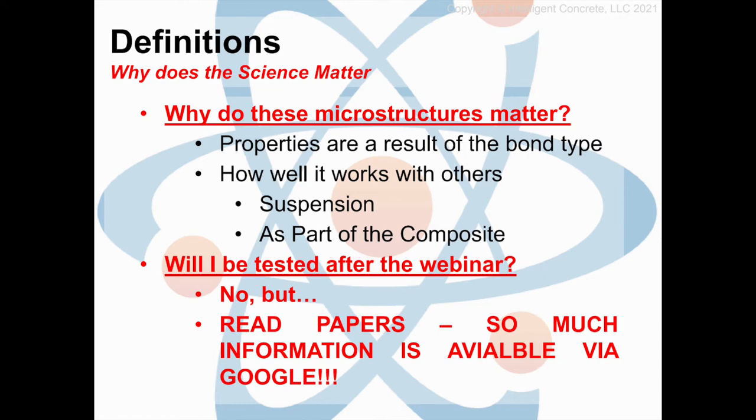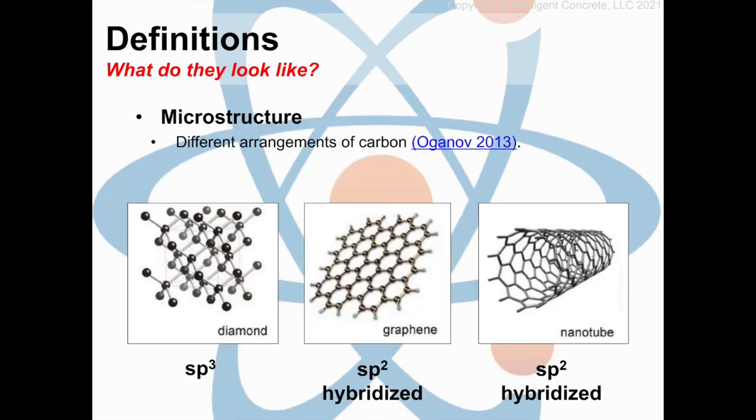This is what those microstructures look like — everything from diamond, which we're used to seeing not only in rings but on cutting tools, to the graphene and nanotubes we're talking about today. Remember those different arrangements, those covalent bonds that lead to different strength and different properties. In diamond it's an SP3 bond, but it's a special bond within the graphene and the carbon nanotube that not only makes it the strongest and lightest material in the world, but also makes it fairly tough to work with.